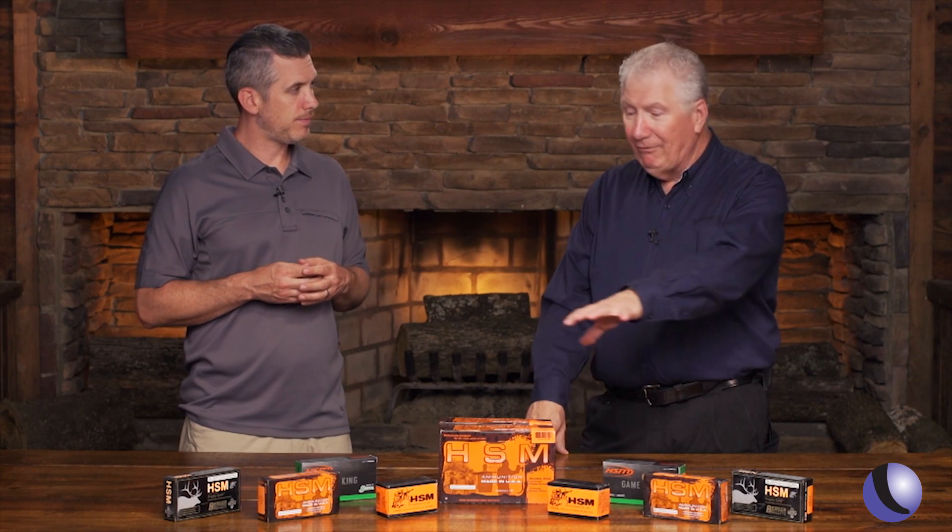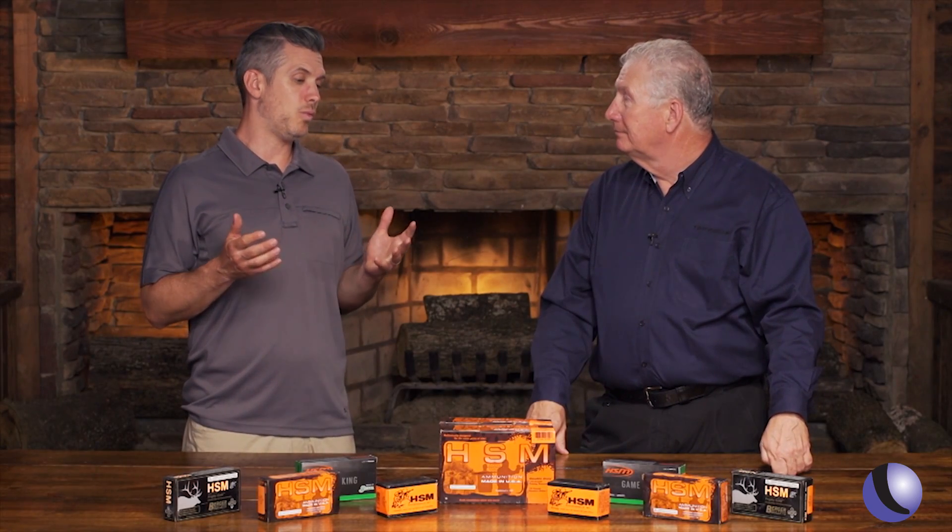Look at all the rifle ammo they have — a lot of rifle ammo, pistol ammo, precision rifle stuff, hunting stuff. But what they've always been known for is accuracy.